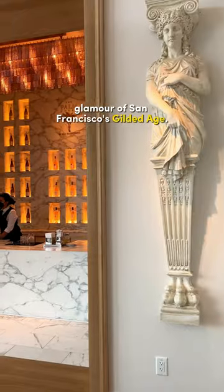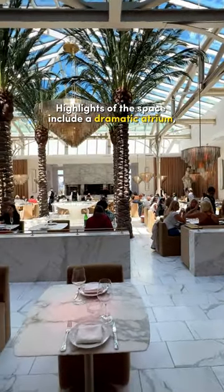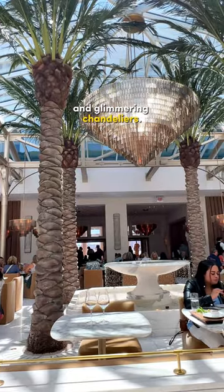The interior design pays homage to the glamour of San Francisco's Gilded Age. Highlights of the space include a dramatic atrium, Italian calicata gold marble, a cascading center fountain, towering mid-jeweled date palms, and glimmering chandeliers.